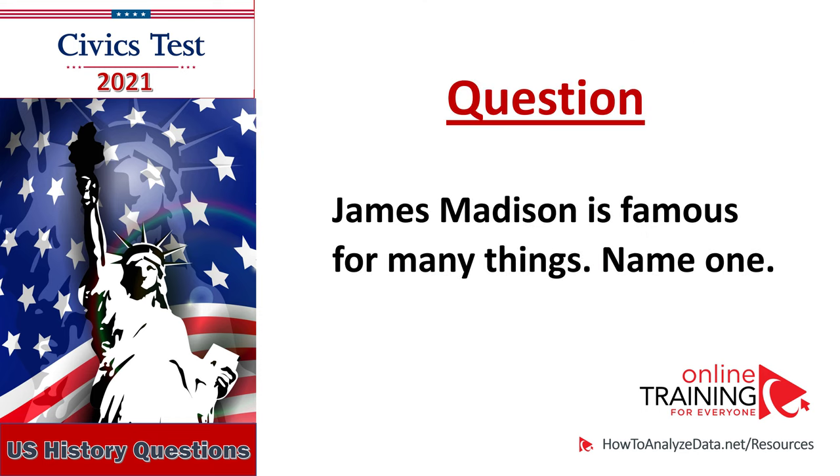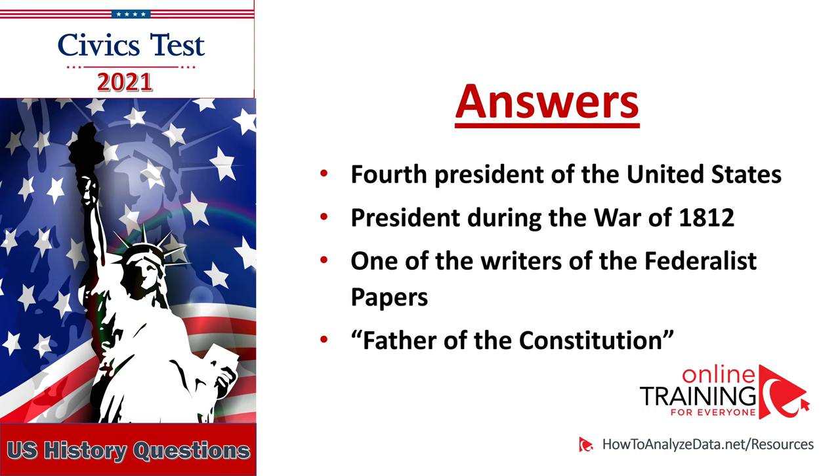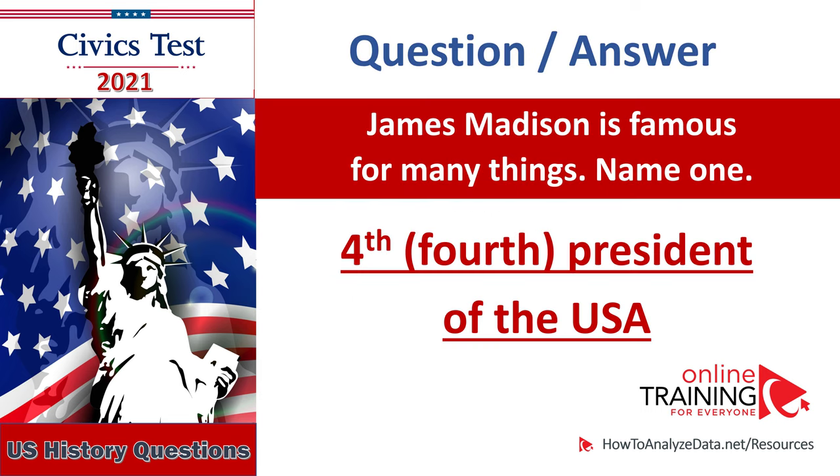James Madison is famous for many things — name one: Fourth President of the United States, President during the War of 1812, one of the writers of the Federalist Papers, Father of the Constitution. James Madison is famous for many things — name one: Fourth President of the USA.